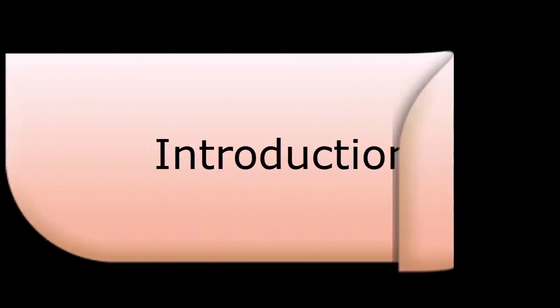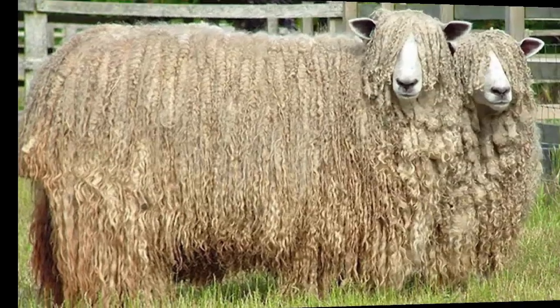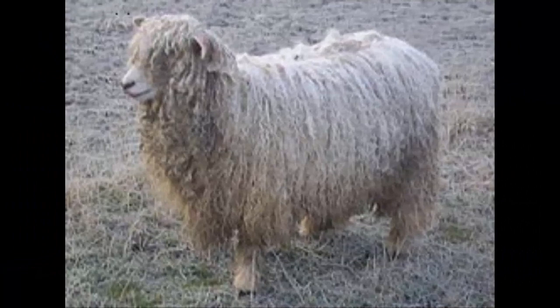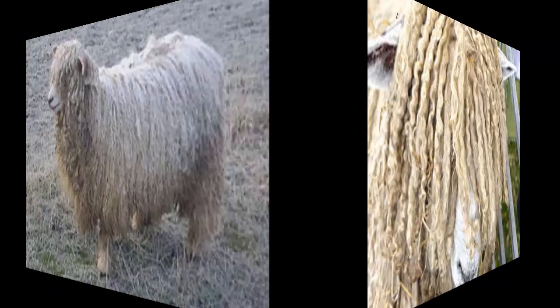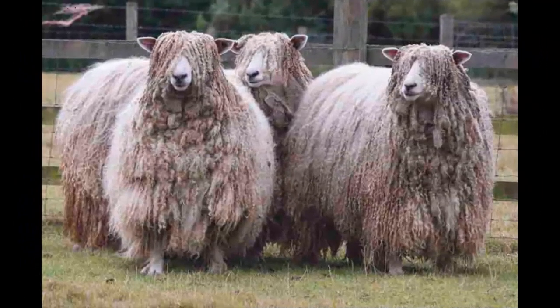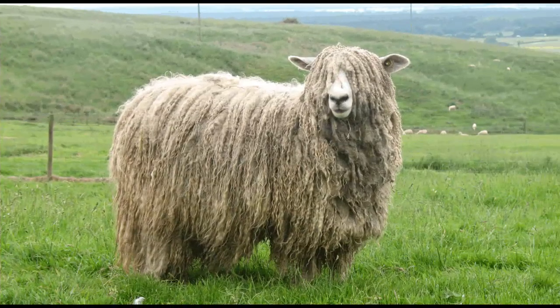In this video, I will tell you about Lincoln sheep. The Lincoln sheep is a dual-purpose breed of domestic sheep originated from the United Kingdom. It is the largest breed of British sheep, which was developed specially for producing the heaviest, longest, and the most lustrous fleece of any breed in the world.